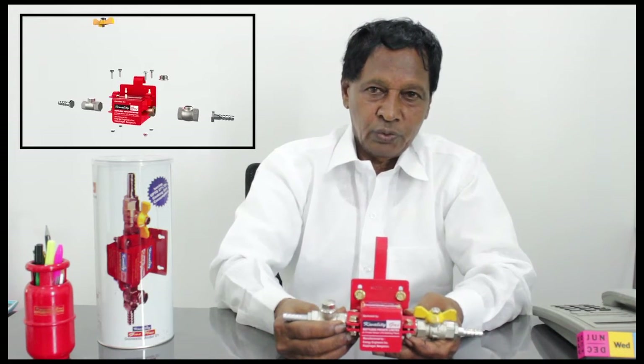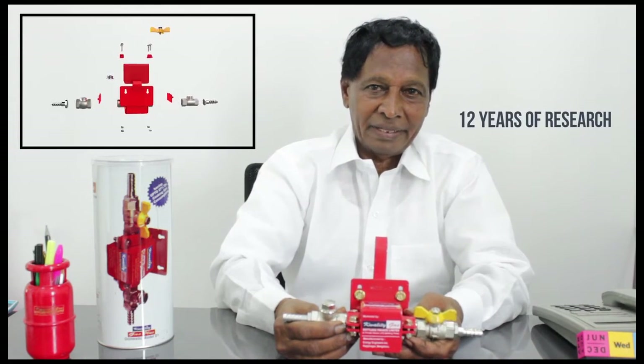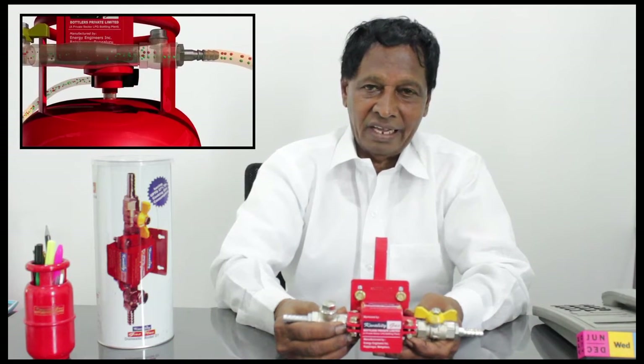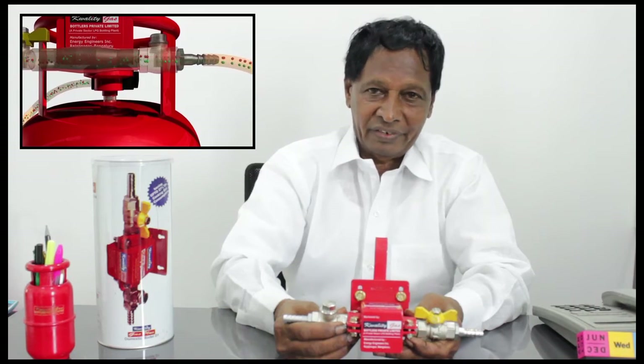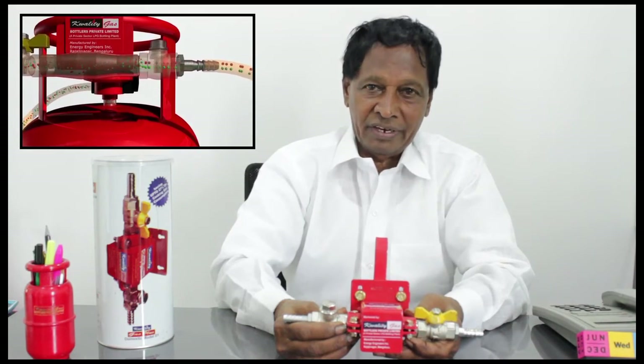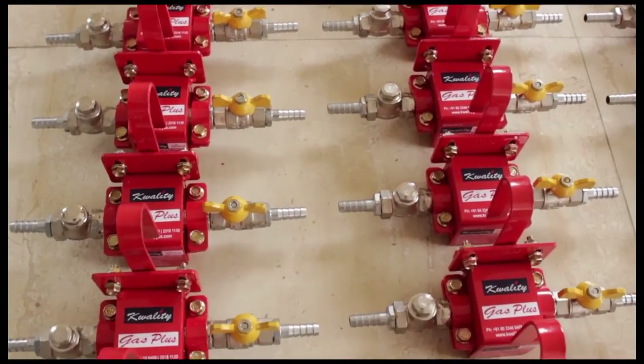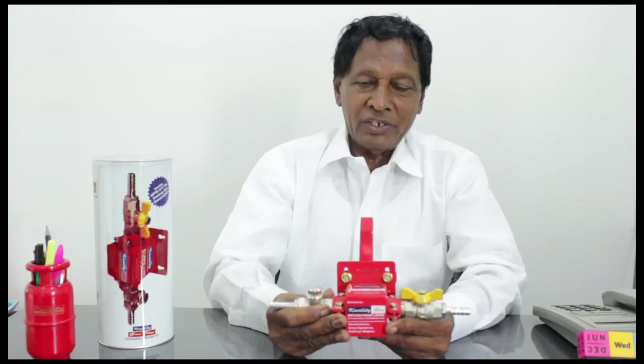This device has in its construction an NRV in which there is a dynamic balance that works through the mechanical force created by the gas inflow, thus ensuring 27% gas saving, safety, and without affecting the thermal efficiency. This invention would not have seen the light of day without the blessing and support of Mr. Manoj Chapia, the Managing Director of Quality Gas.